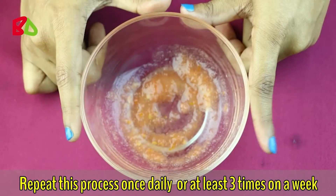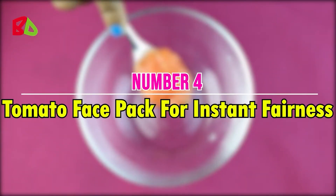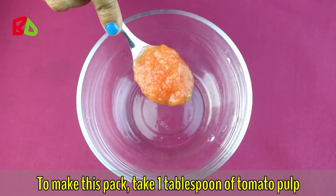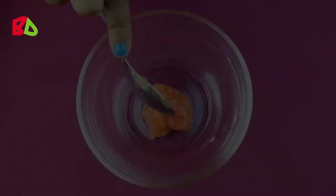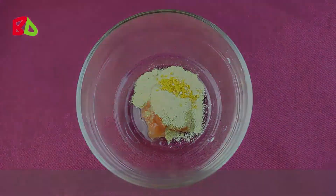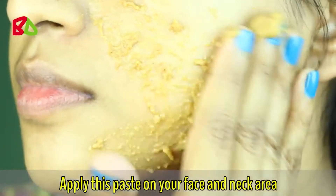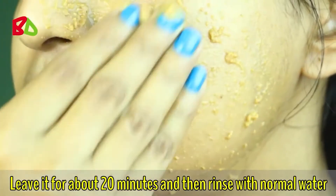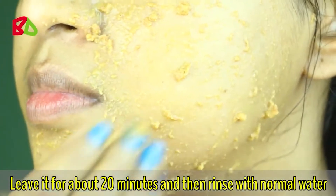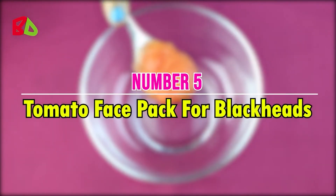Repeat this process once daily or at least three times a week. Number four: tomato face pack for instant fairness. Take one tablespoon of tomato pulp, add two tablespoons of sandalwood powder, and lastly add a pinch of turmeric powder. Mix well, apply on your face and neck, leave for about 20 minutes, then rinse with normal water.